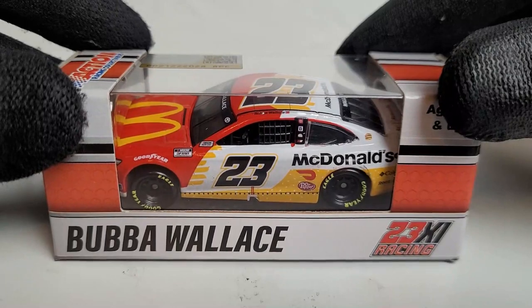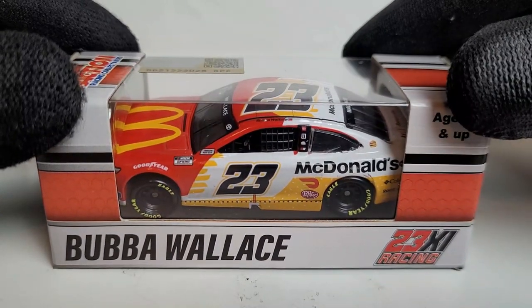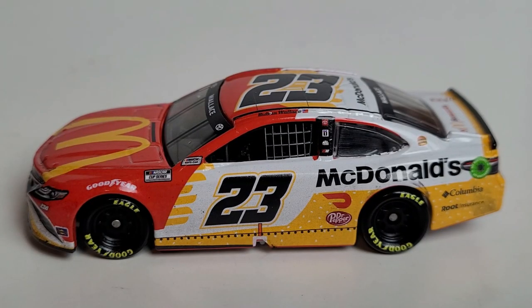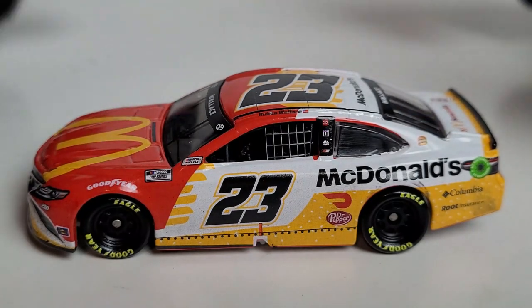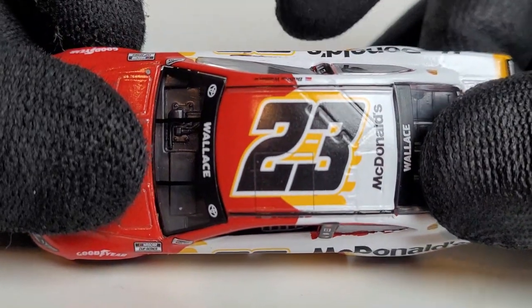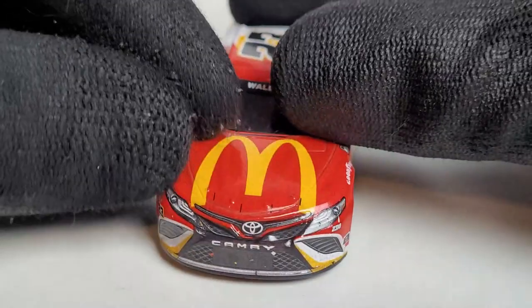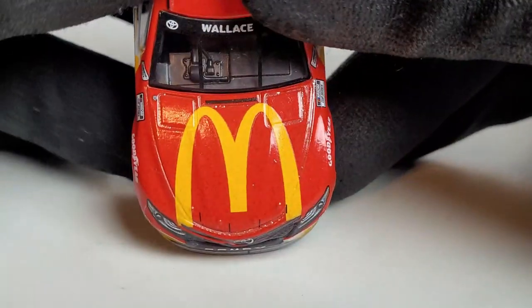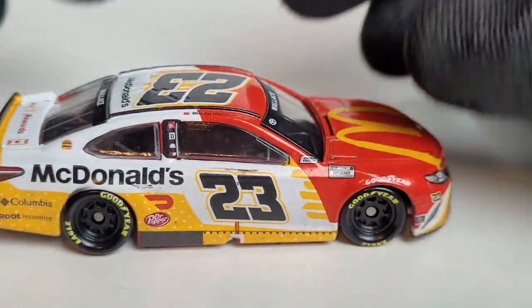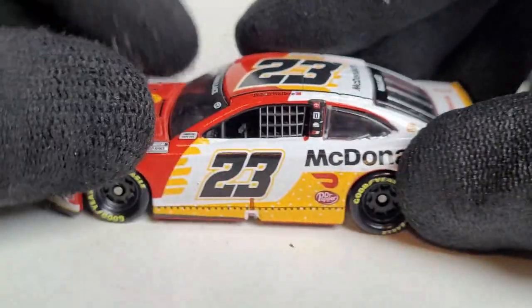It's a 2021 car. Now, Bubba Wallace's first ever Cup win — man, this is definitely a diecast a lot of people are going to have in their collections whether you like the guy or not. This is a pretty big historic diecast. This is the second time an African-American driver won in NASCAR, and Bubba Wallace's first ever win in the Cup Series — also the first win for the newly founded 23XI Racing of Denny Hamlin and Michael Jordan.